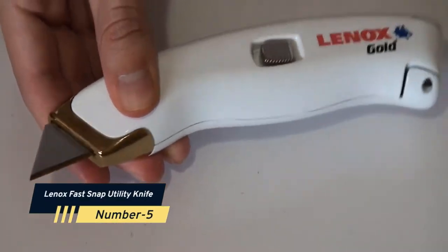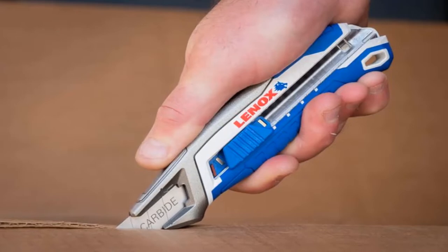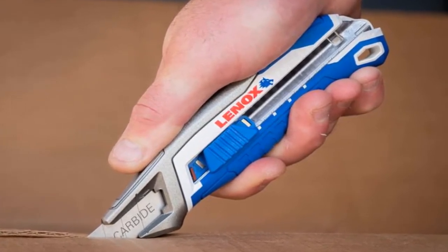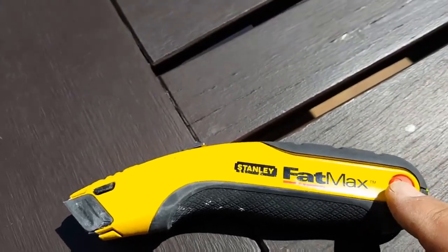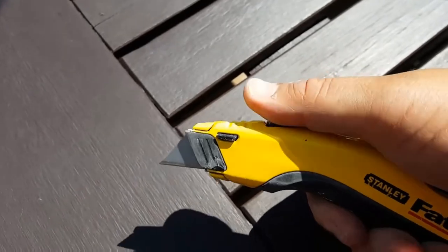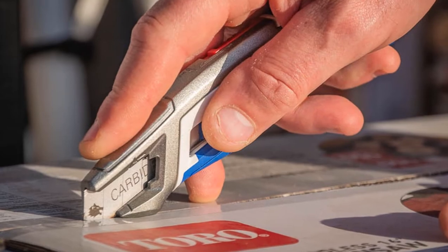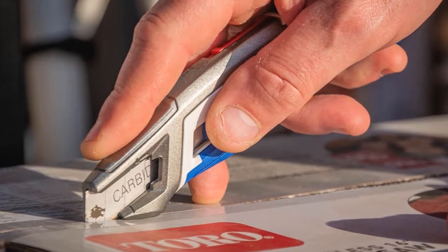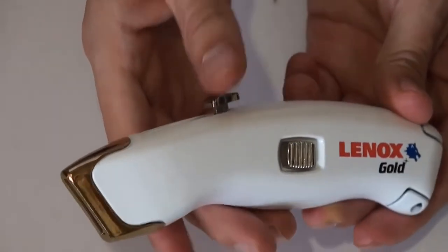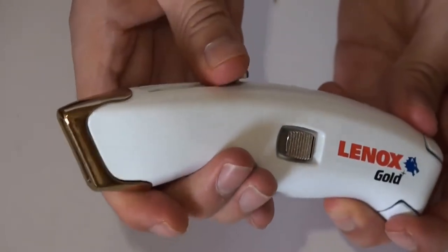Number 5: Lennox Fast Snap Utility Knife. Utility knife blades that snap off are nothing new, but Lennox significantly simplified the procedure. Simply move the lever on top to separate the blade portion and a magnet will grab it — easy. Three shatterproof titanium edge blades and a one-piece titanium-coated nose resist wear and prevent spreading. It stores up to five blades and has a quick blade release that enables rotation or blade replacement without opening the handle.